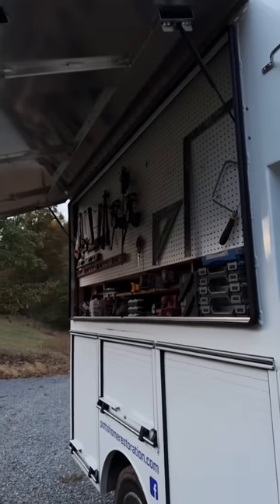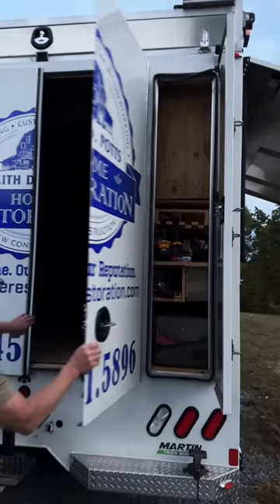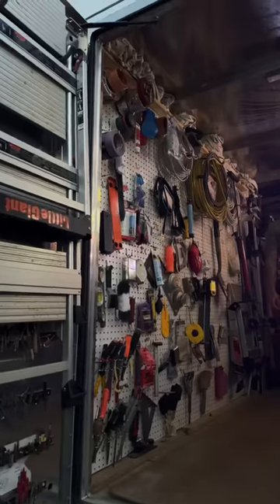I'm Keith Potts, remodeling contractor from Hanover, Pennsylvania. Here's my truck — these are my go-to tools. I like immediate access to this stuff. Both the sides as well as the back open up on this truck, so all the tools he needs can be grabbed instantly.